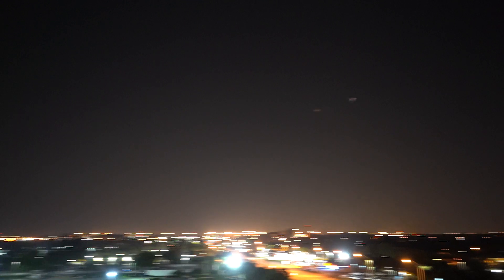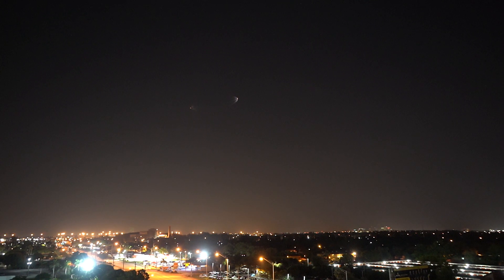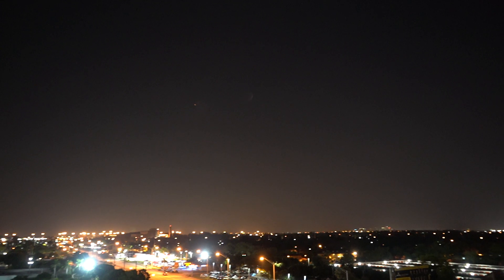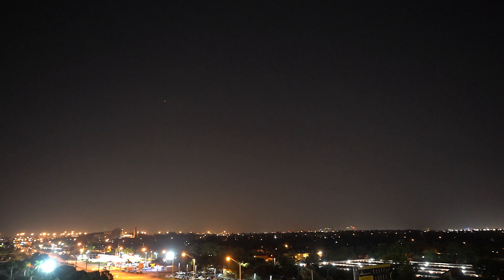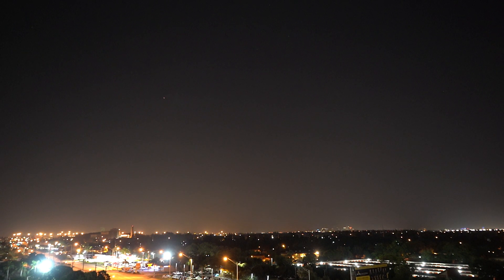Everything looking good on the Falcon Heavy. Next event coming up in about 15 seconds: shutdown of the center core, followed by stage separation and ignition of the second stage engine. First stage is shut off, second stage is going to kick on. Good views of the two side boosters — you can still see them, sliding on the velocity and coming back towards Cape Canaveral. We have shutdown on the center core. Stage separation confirmed. Boosters are out.